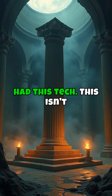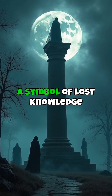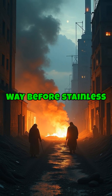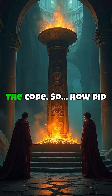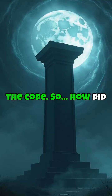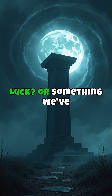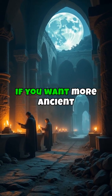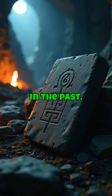No one else at the time had this tech. This isn't just a pillar — it's a symbol of lost knowledge and forgotten brilliance, way before stainless steel was ever invented. India had already cracked the code. So, how did they do it? Was it skill, luck, or something we've lost? Drop a magnet emoji if you want more ancient tech decoded, and follow for real science hidden in the past.